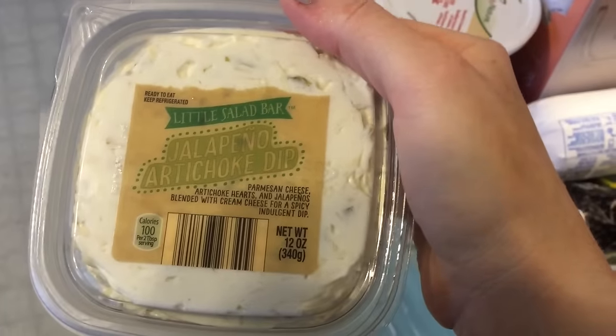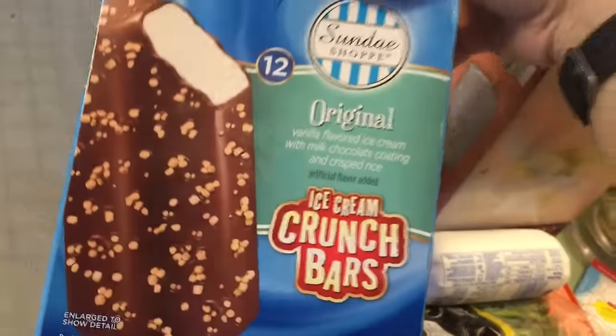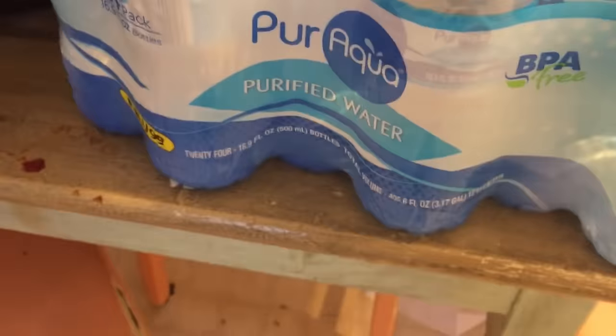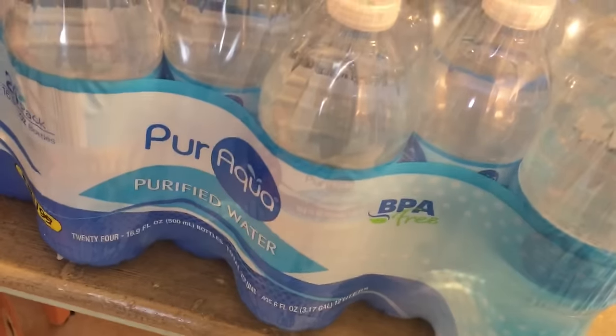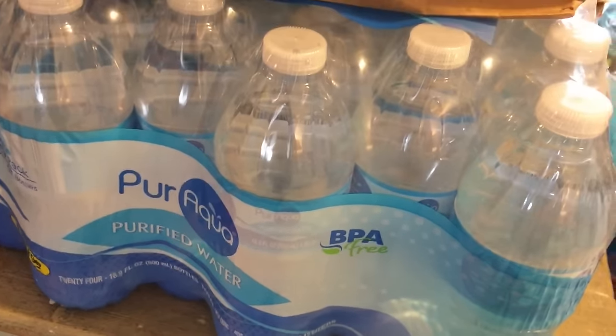I thought it'd be fun to do wings one night, so I got a bag of wings. I picked up this jalapeno artichoke dip because it looked delicious and it only had one carb. For their nighttime treat occasionally — ice cream crunch bars — and unsweetened applesauce. I also picked up a 24 pack of water — 16.9 ounce waters — they were $2.29 I believe.